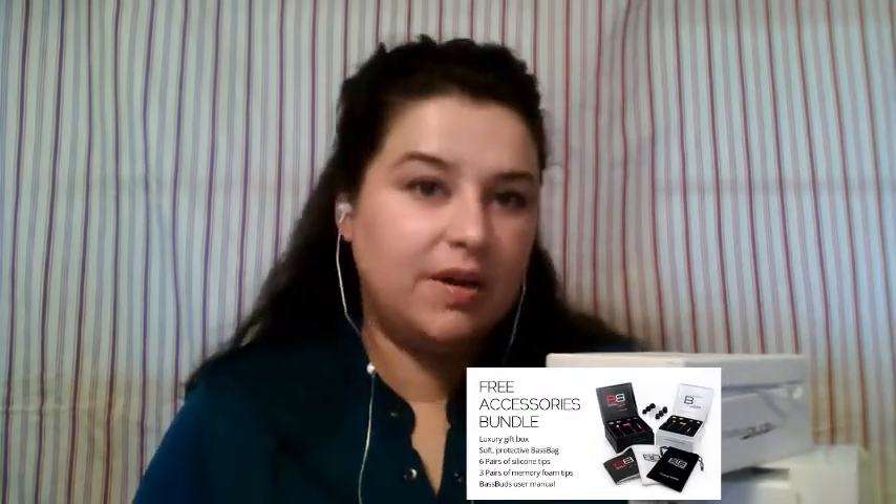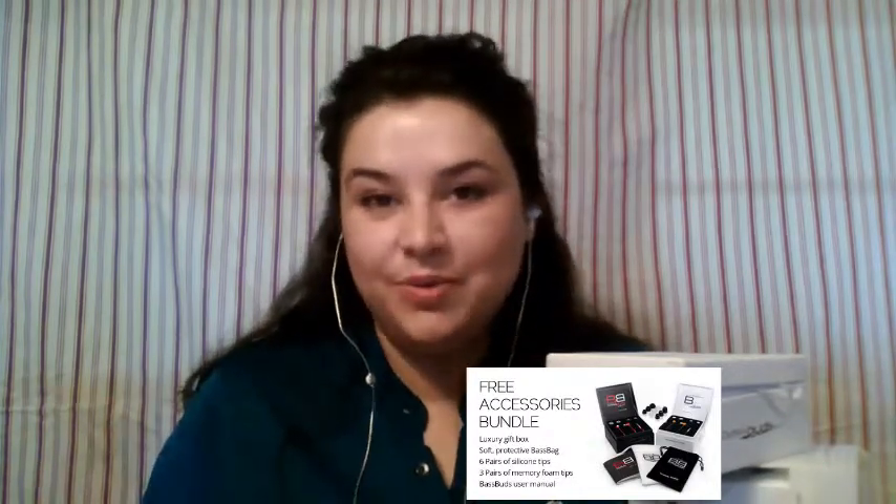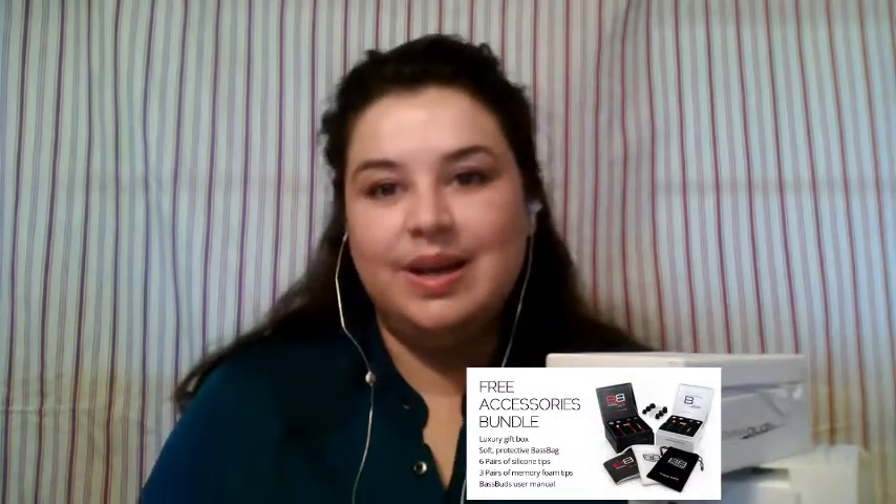They retail for about $85 and I would say it's worth every penny. They're comfortable, the sound is great. Thank you very much to BassBuds and FuelMyBlog for allowing me to try these out for the purposes of my review — they've been wonderful.